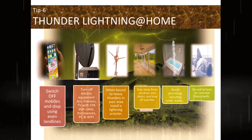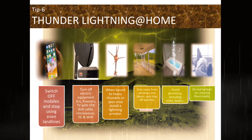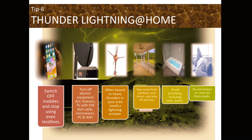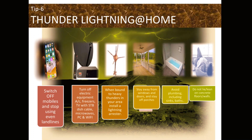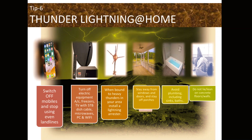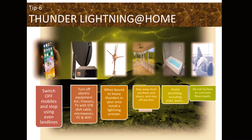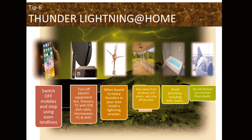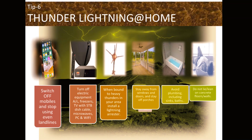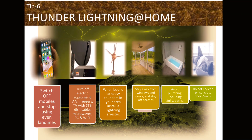What should you do during thunder and lightning at home? Firstly, switch off mobiles and stop using landlines. Turn off electrical equipment including air conditioners, freezers, TVs with STB/dish/cable, microwaves, PCs, and Wi-Fi. When there are heavy thunders in your area, install a lightning arrestor. Stay away from windows and doors, stay off porches, and avoid plumbing including sinks and baths. Do not lie or lean on concrete floors or walls.